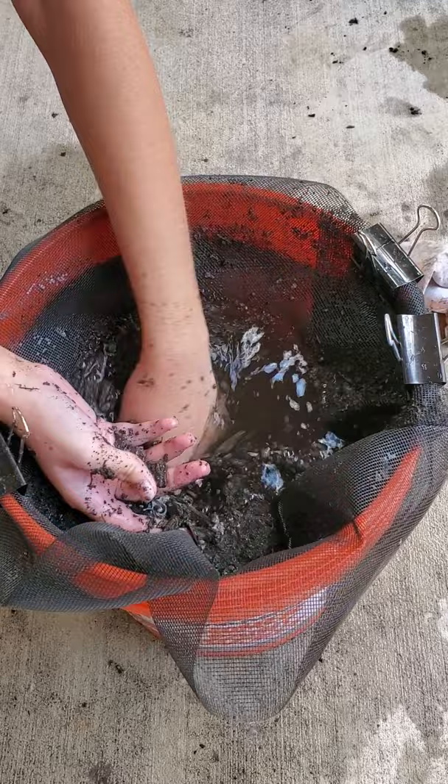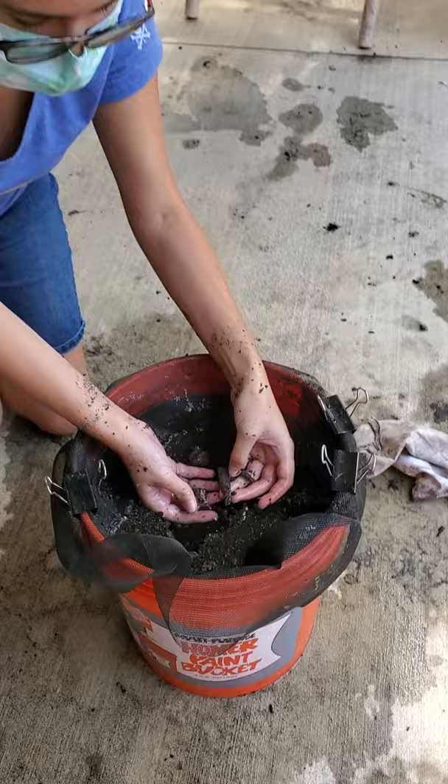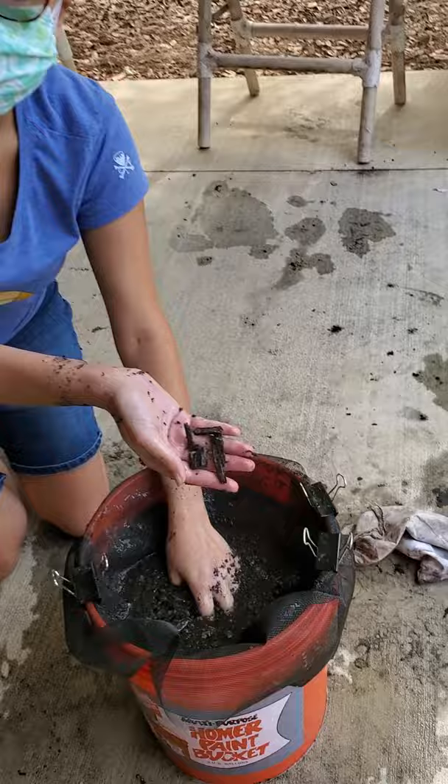Then we collect the stuff that rises to the top. So here we have some wood pieces, and that's really cool. Today we've been finding some of the wood pieces that belonged to a barrel well that we found in the excavation. So we're finding some cool stuff here today.